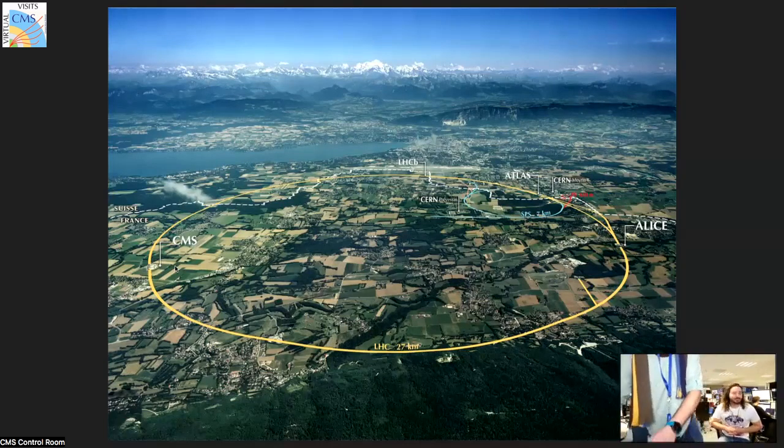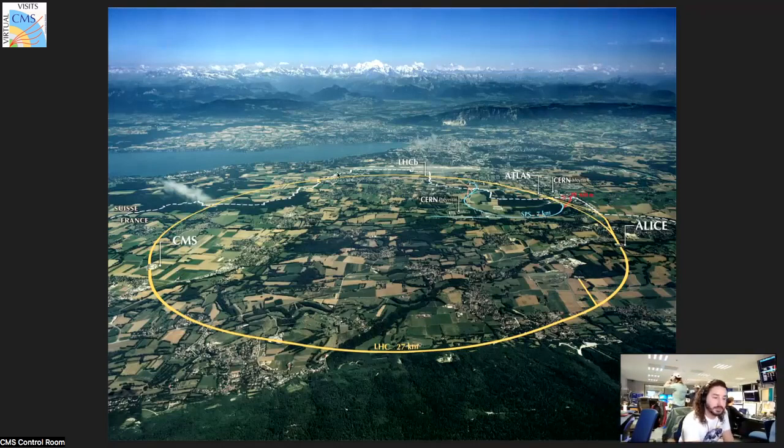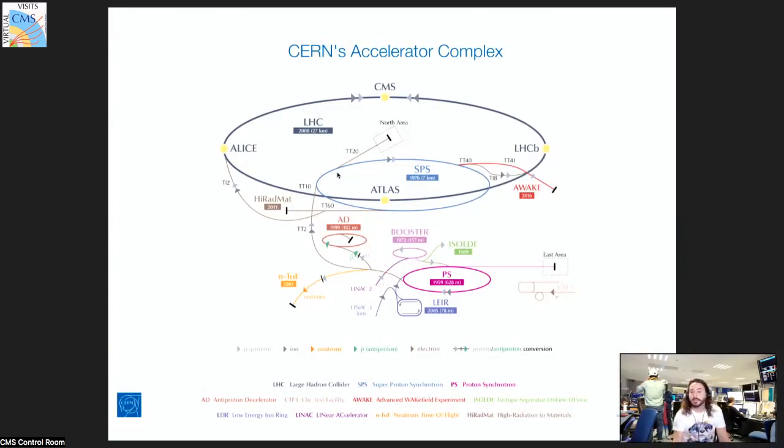Brandon's going to get geared up and we'll get on our way. Since you guys have heard already a bit about the LHC and CERN and CMS, maybe I could say just very briefly — Brandon mentioned the history of Geneva and CERN in particular. CERN was founded in the fifties, and to this day we're still using one of the detectors built around that time. If you look at this pink circle, that's the proton synchrotron, commissioned around 1959. At the time it was the most powerful proton synchrotron.